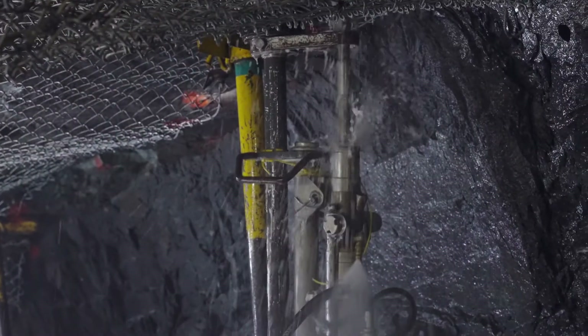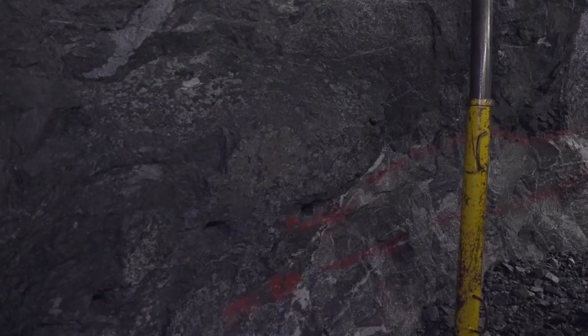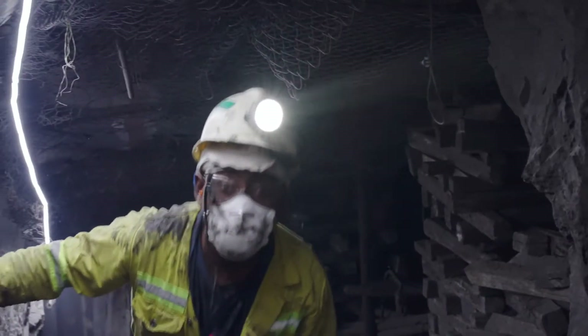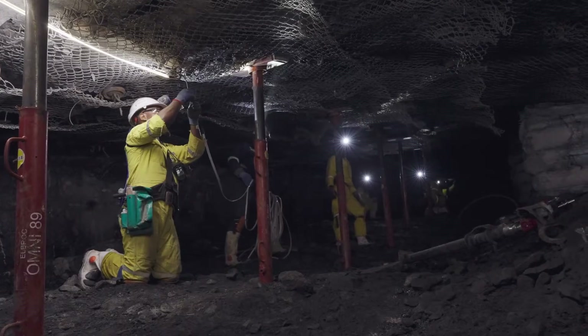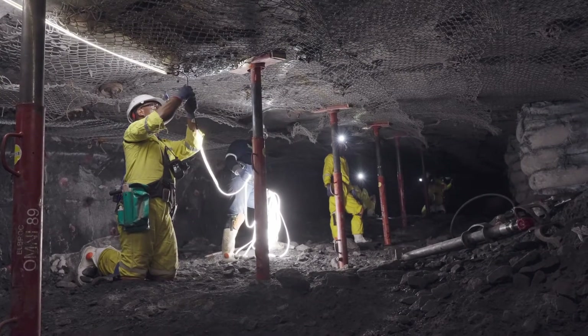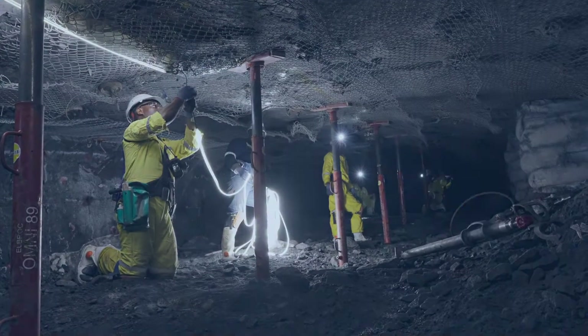The majority of fatal accidents — fall of ground fatal accidents — still happen in the stoping environment on the mine. We know that fall of grounds are the number one killer in the mining industry in our country, and the majority of those accidents happen in the area zero to four meters from the stoping face in conventional faces. So it was very important for us to look at things to improve the opportunity that our workforce has to identify fall of ground hazards in that area.